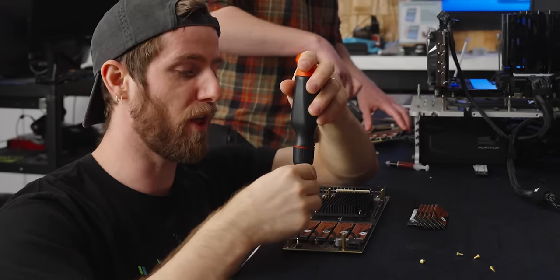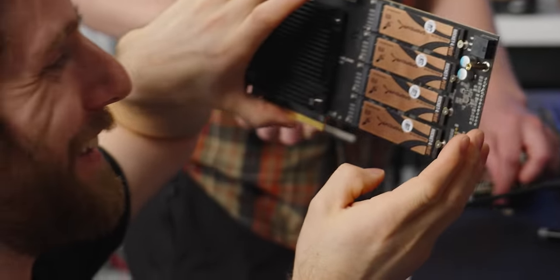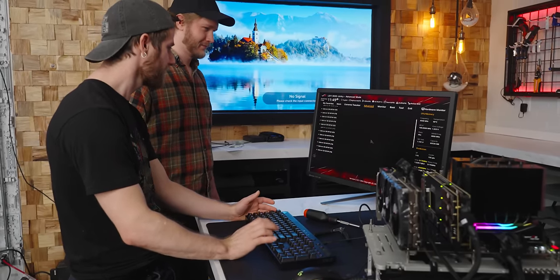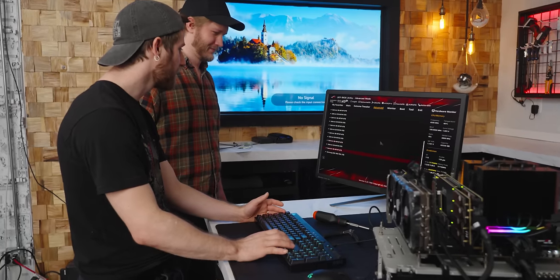I just installed 32 terabytes of SSD on here. All 21 drives are all here — they all show up.